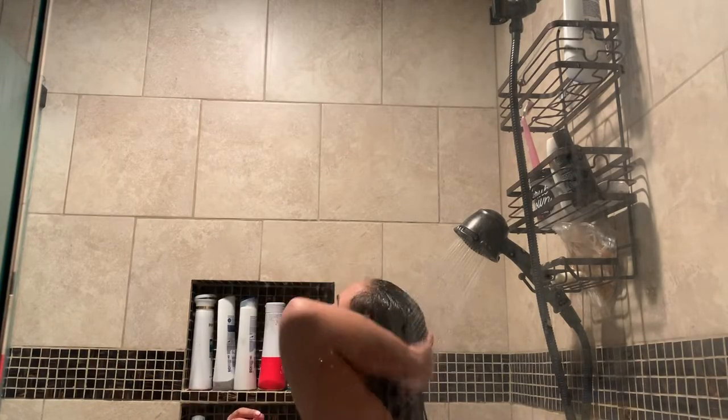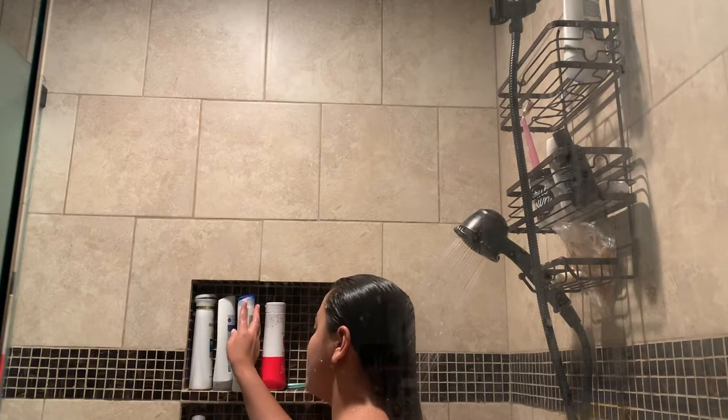The first thing I do for my nighttime routine is I go ahead and take a shower. I will not be showing you what exactly I do in the shower but I will be explaining every step. The first thing I do is wash my hair, and I will be showing you the products I use after I explain what I do in the shower.